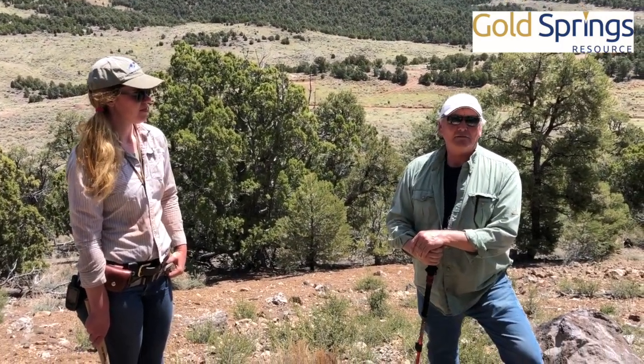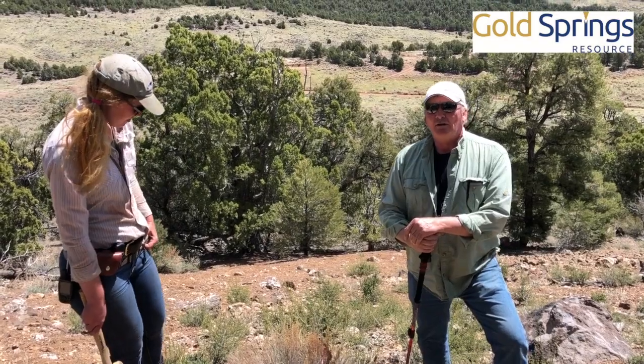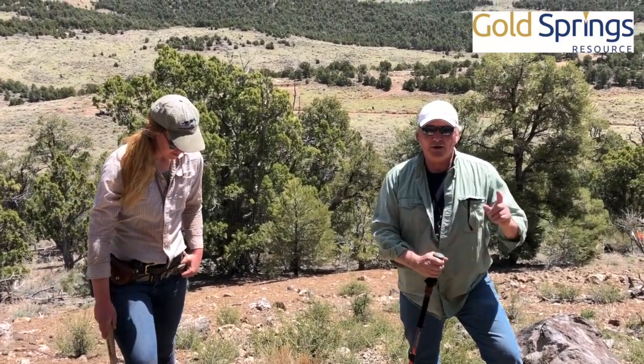This is the Jumbo Trend — five kilometers of exposure where we see good gold mineralization. Right behind me here we have the South Jumbo resource block, and then about a kilometer to the north we have our Northern Jumbo resource block.